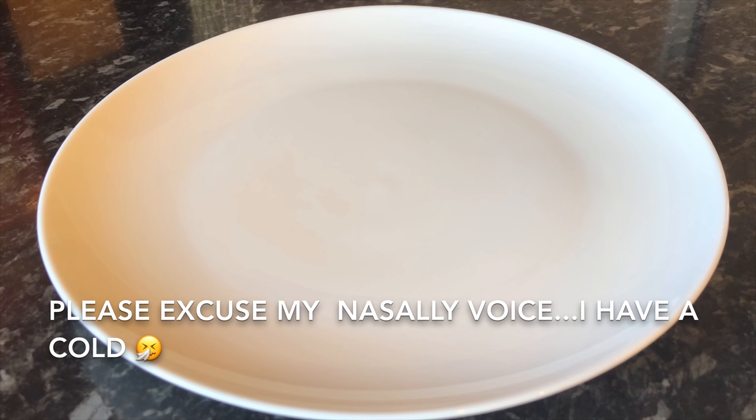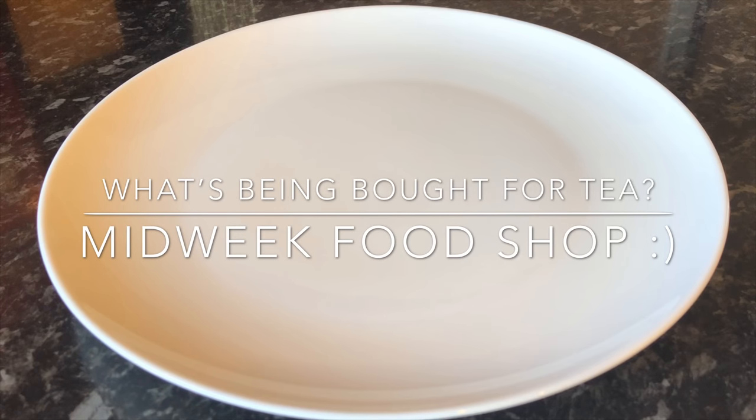We normally go to Aldi, but for the last couple of weeks we've been going to Lidl because we've found the freshness of the bread and the fruit and veg far superior. We also do top-up shops at Asda or Tesco during the week for things we might have missed. This is just the bulk shop, but let's go and see what we picked up.